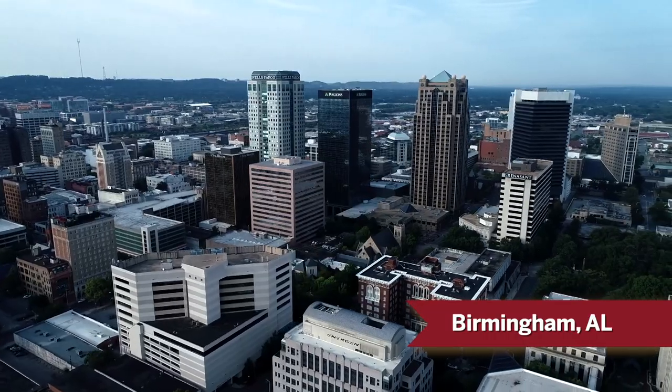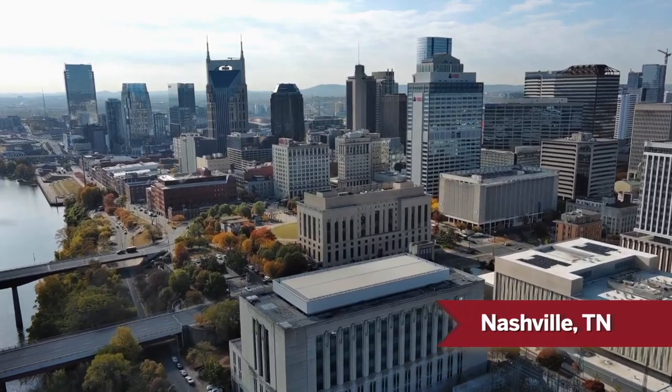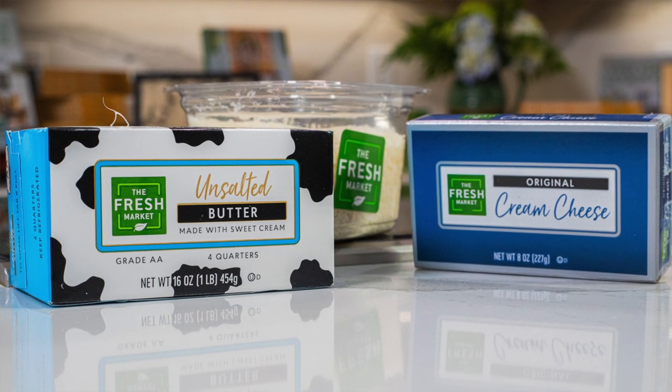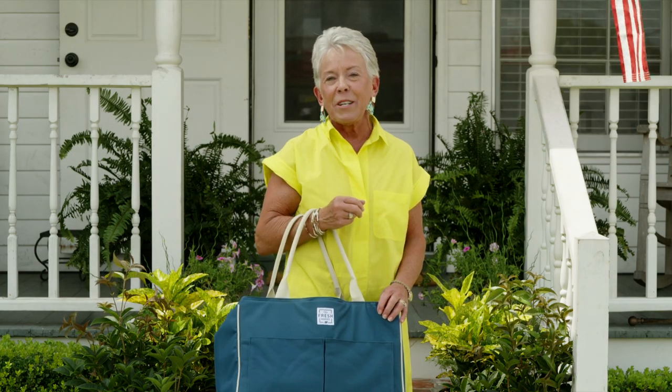We're also celebrating the fact that two new markets have joined us for the show — Birmingham, Alabama and Nashville, Tennessee. Look out y'all, we're coming to see you! And the Fresh Market has also come on as our overall grocery sponsor, so I've got my bag all full of groceries for today. I'm so excited.